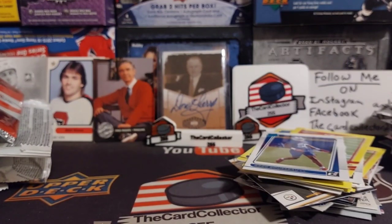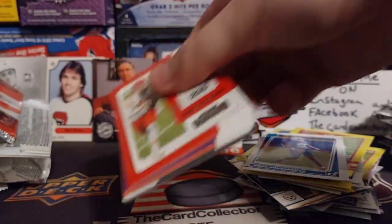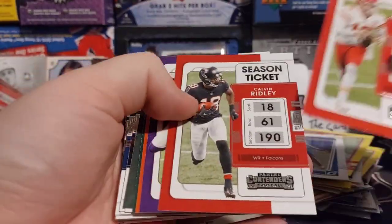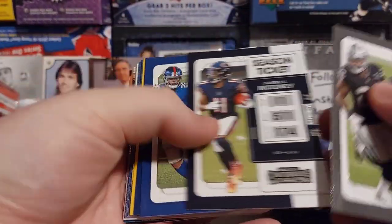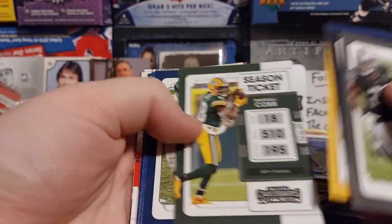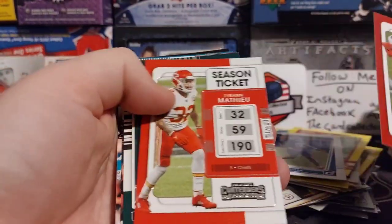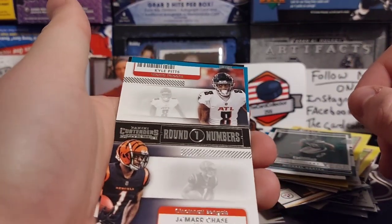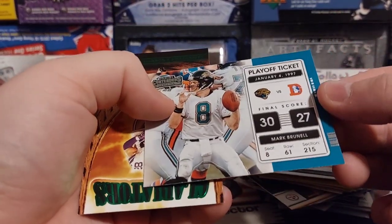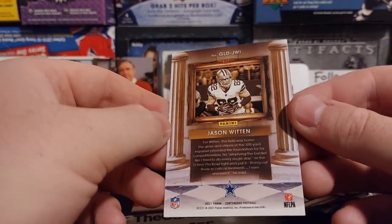We got two fat packs of Panini Contenders 2021. I think these at Walmart were like six bucks a piece. Let's see what we get. We got season tickets — I guess they're all season tickets. Never opened any of this in my life, so first time. Matthew Stafford. Season ticket. Rookie of the year — Michael Carter. Ja'Marr Chase. And Kyle Pitts, number one picks. Mark Brunell. And we got a green parallel of Jason Witten.